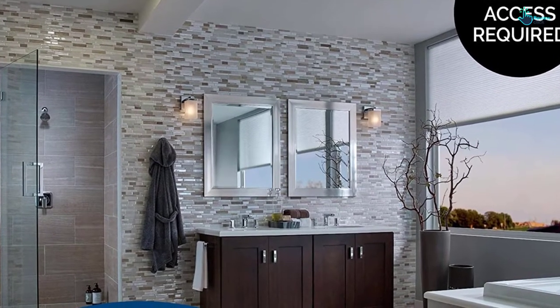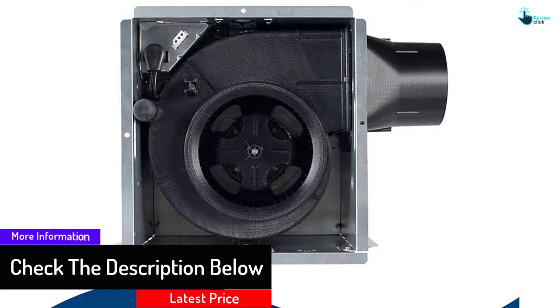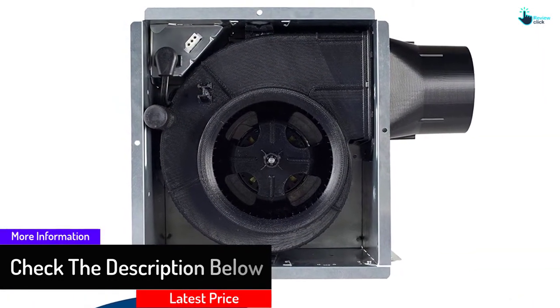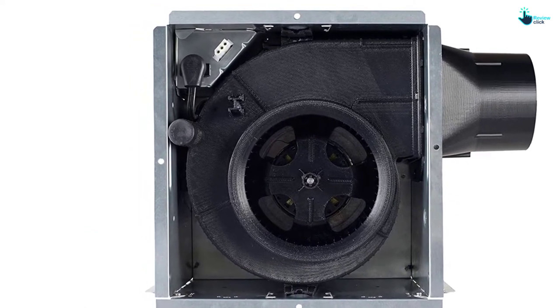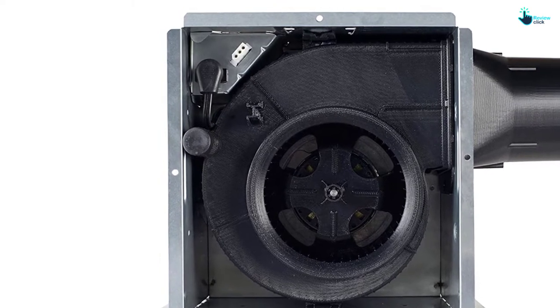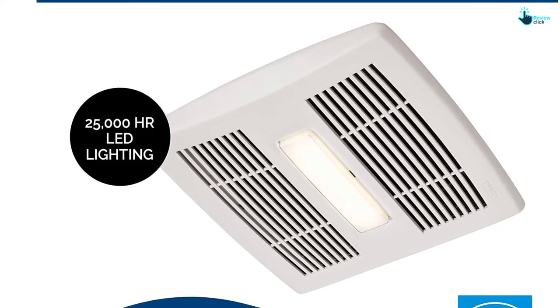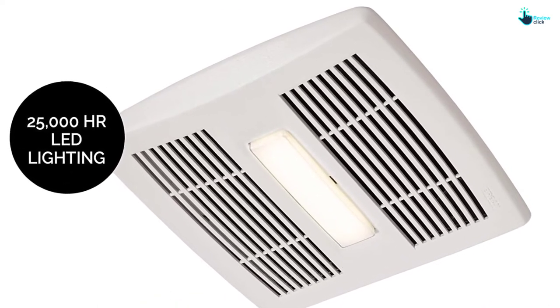Therefore, it becomes simple to keep the air clear and fresh. With simple installation, this fan can be fitted without an expert. The fan can be mounted on the room side, and there is no attic access needed. Moreover, there is highly reliable performance due to TrueSeal damper technology and a vent fan that reduces air leakages by 50%. This fan has excellent construction to allow it to work in bathrooms without issues.